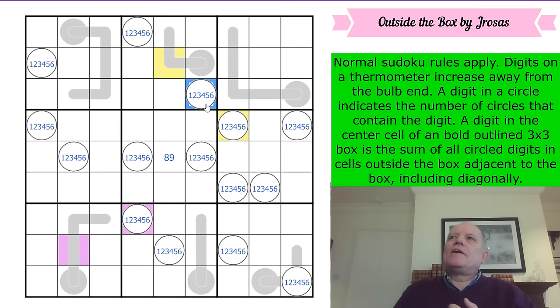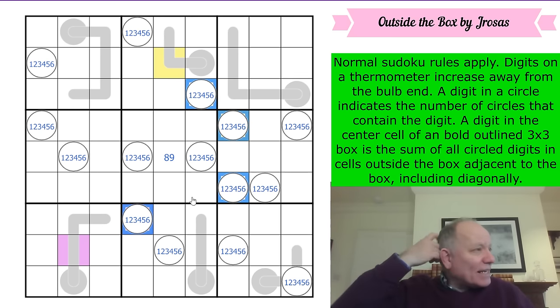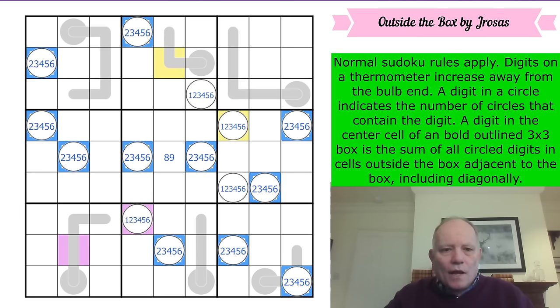There's a degree of freedom — the central digit could be nine instead of eight — but we can't use that freedom by not having a one. That would mean three twos and a three, which is too many twos in circles. So one of these four circle digits around the central box is a one, and that takes one out of all the other circles in the puzzle.